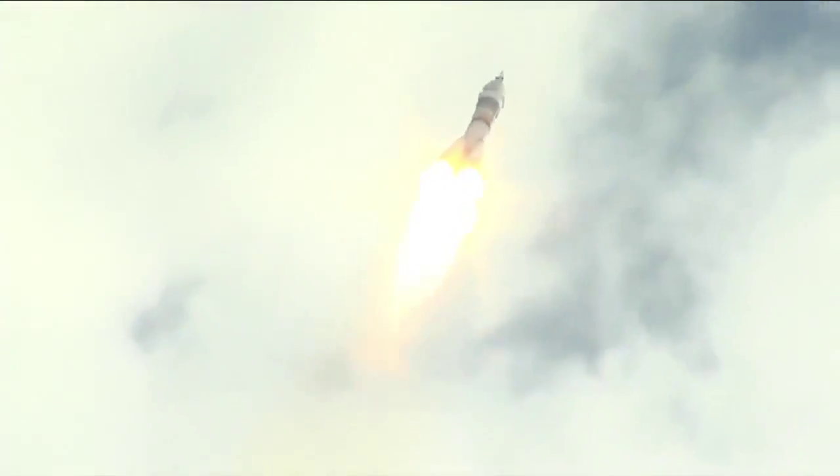Copy all launch control, and we are fine. 30 seconds into the flight.